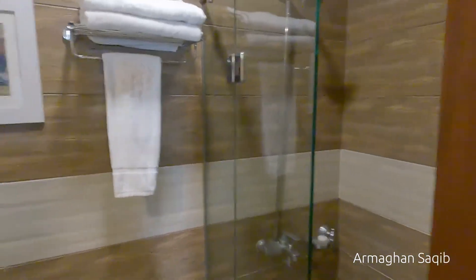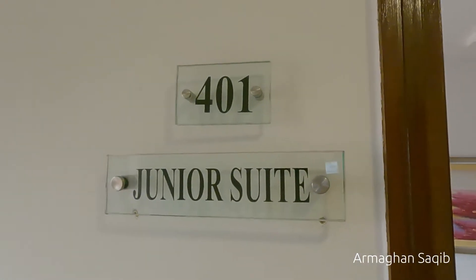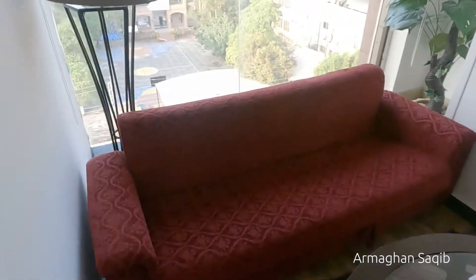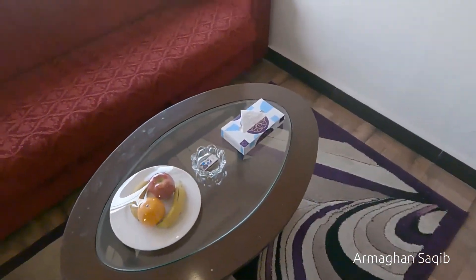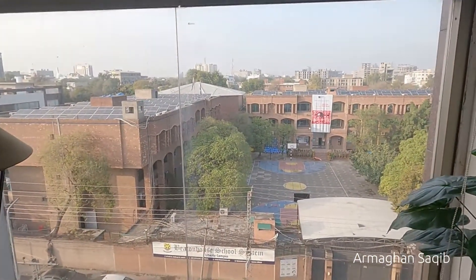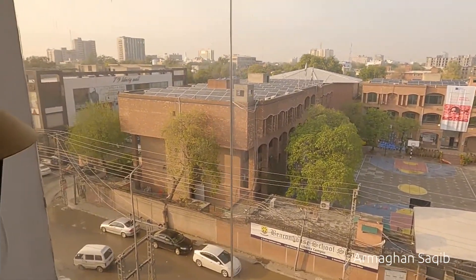Inside this is a shower. You can see the floor of the room. There are a lot of towels for you. It's a beautiful view.